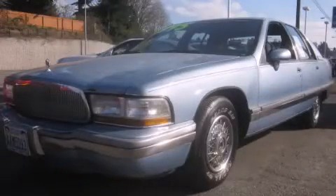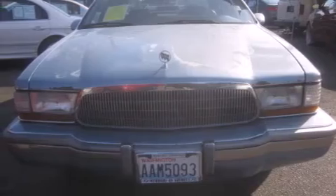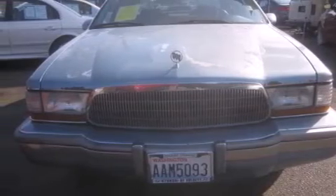This is a 1992 Buick Roadmaster. It has a 5.7 liter 8-cylinder engine and an automatic transmission.